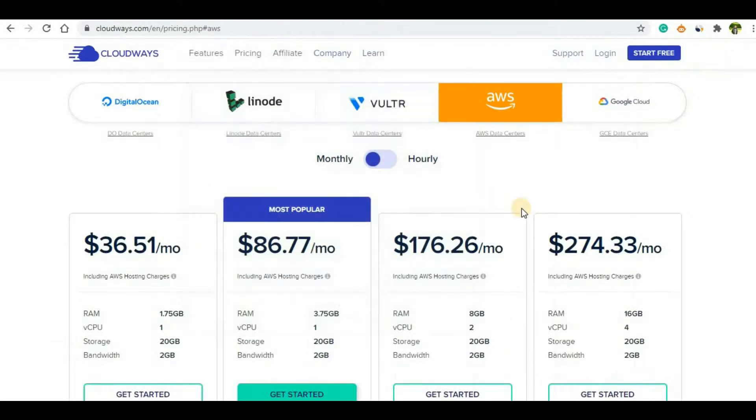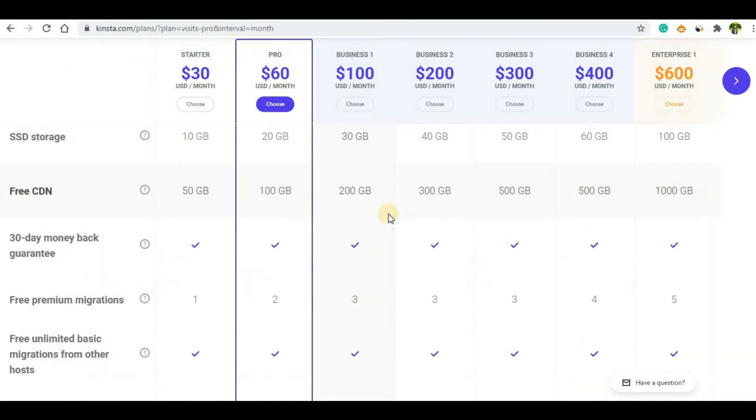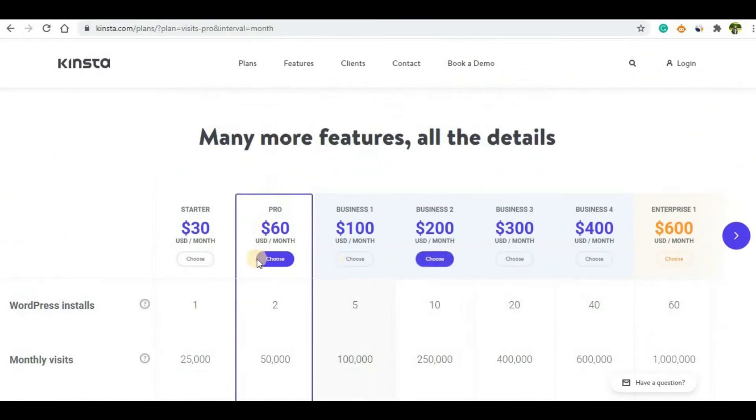In terms of performance, it solely depends on the plan you choose. In Cloudways, as you can see, they have different plans with varying RAM, vCPU, and bandwidth — the more you pay, the better the performance. Similarly with Kinsta, based on the price you pay you get better performance and can install more websites.